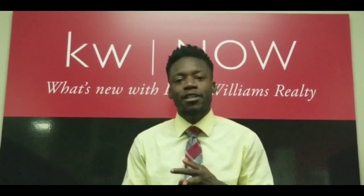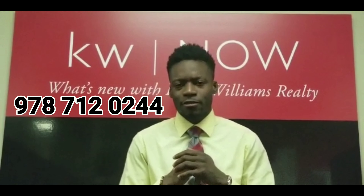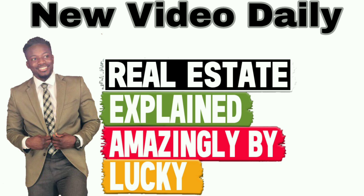See you tomorrow with another video. This is Jay Lucky Henry and I'm here to keep it real with you. Whether you're looking to buy, sell, or invest in real estate, call or text 978-712-0244 and make sure you subscribe to my channel for more. I'll see you tomorrow. Bye.